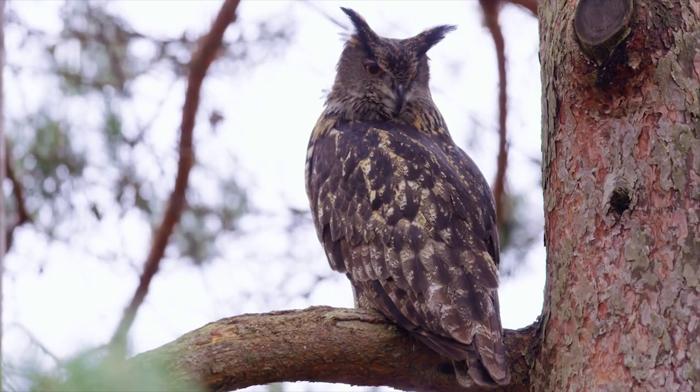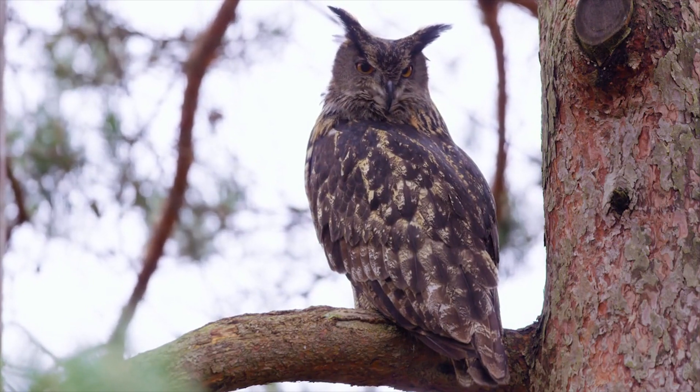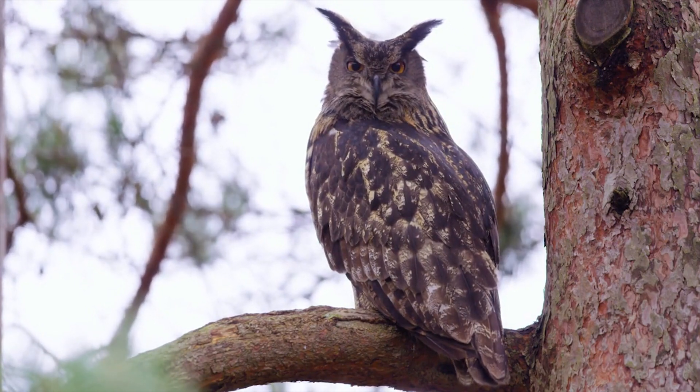So, there you have it — the incredible and unique adaptations that allow owls to spin their heads without breaking blood vessels or injuring themselves.